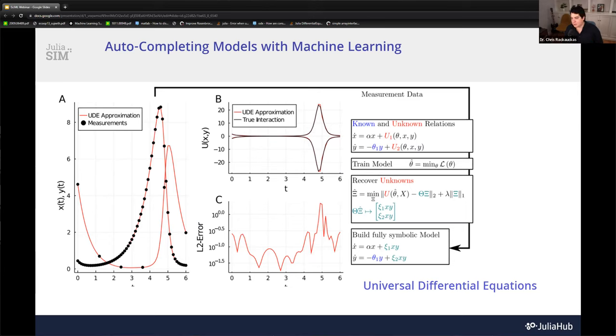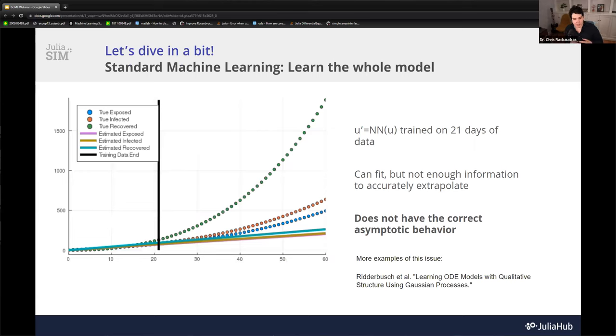Once you've captured the unknown terms, you can pull them out of context and start to analyze them individually. One analysis you can do is symbolic regression — you ask, what did this learn? What is the simplest symbolic representation? This gives you a guiding point for what the mechanistic model could be. To understand how these pieces come together: standard machine learning that everyone knows today is essentially neural networks predicting the future.